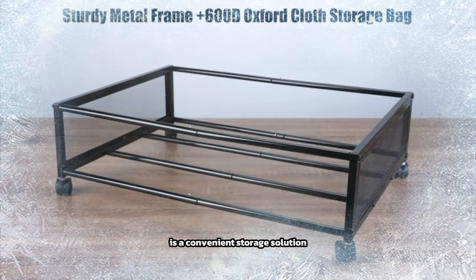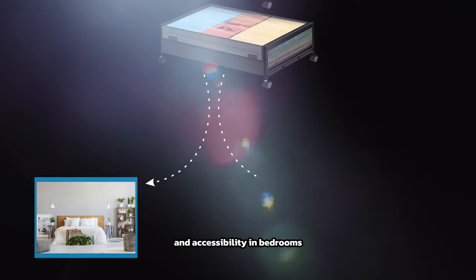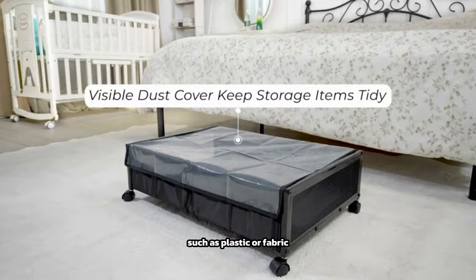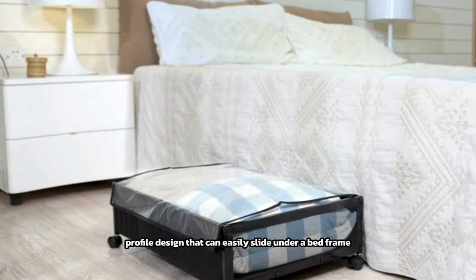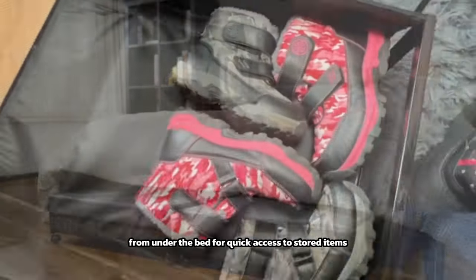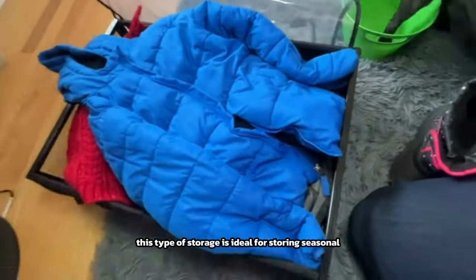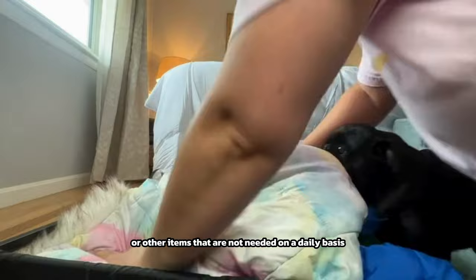Under-bed storage with wheels is a convenient storage solution designed to maximize space and accessibility in bedrooms or small living spaces. Typically made of durable materials such as plastic or fabric, it features a low-profile design that slides easily under a bed frame. The storage container is equipped with wheels, allowing it to be effortlessly rolled in and out for quick access. It is ideal for storing seasonal clothing, extra bedding, shoes, or other items not needed on a daily basis.